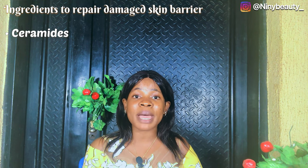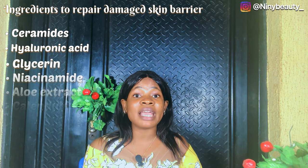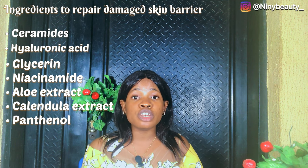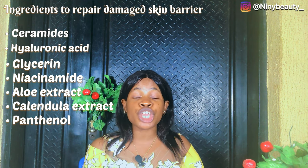The last step to prevent or repair your damaged skin barrier is to look out for moisturizers that contain ceramides, hyaluronic acid, glycerin, niacinamide, aloe extract, calendula extract, and panthenol. These are the major ingredients you need to look out for — they will go a long way in locking moisture back into your skin.